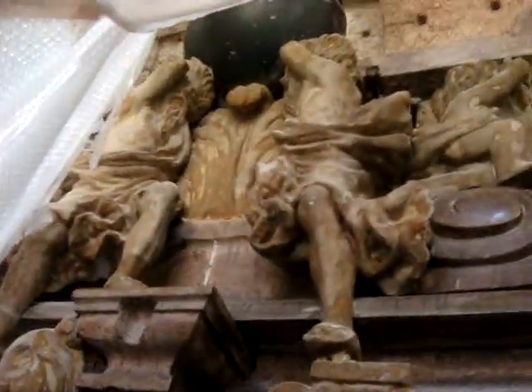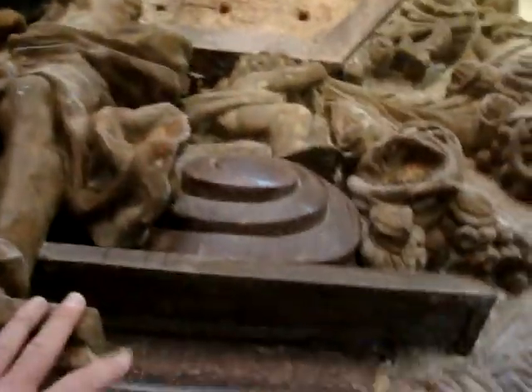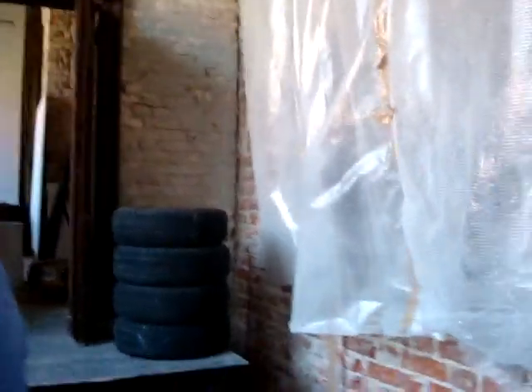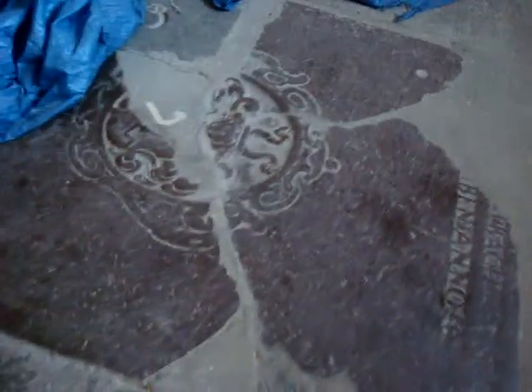I am in one of the niches of this church and he's pulling the plastic for me so I can see a beautiful baroque family memorial plate from the 1700s or 1600s. It's covered right now because it needs to be restored and insulated from the water.